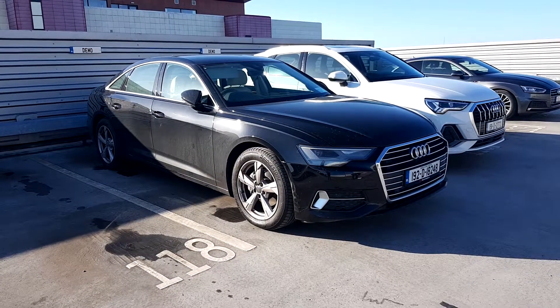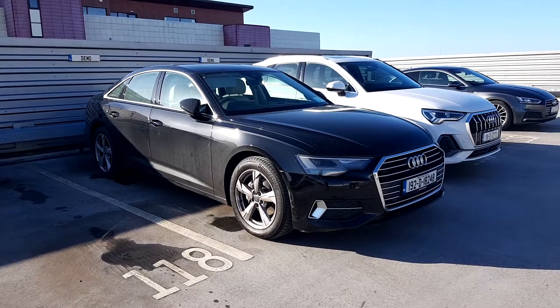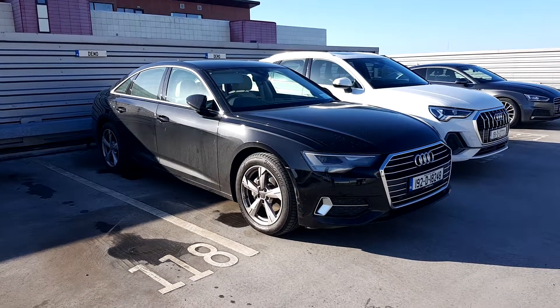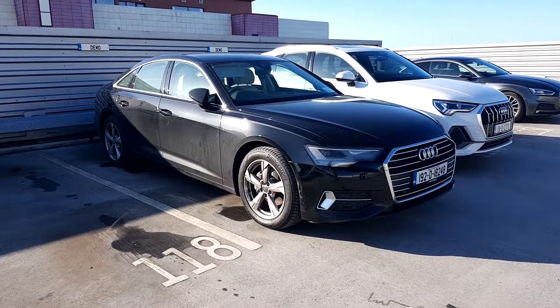If you have any more questions on this car or you'd like to take it out on a test drive, give us a call on 01850 2100, that's 01850 2100. Thanks for watching — hope to see you soon.